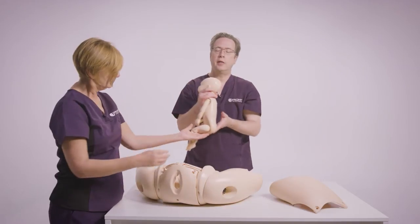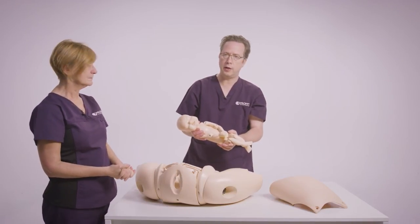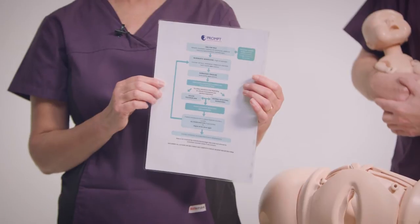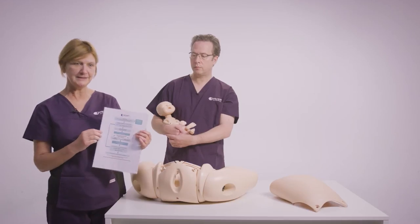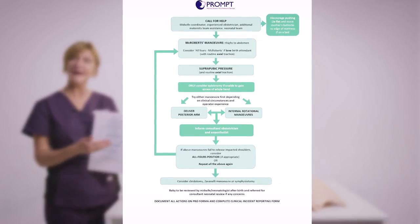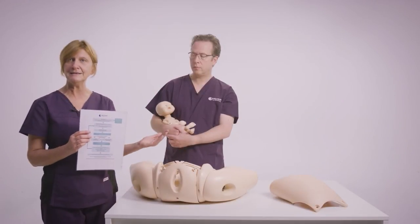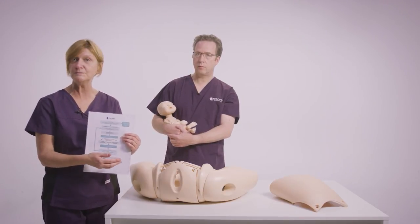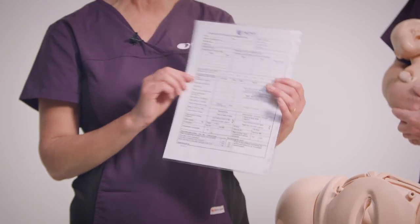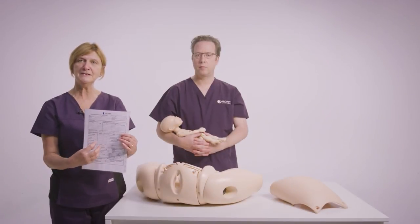Those manoeuvres seem to be effective — in our last published series of 17,500 consecutive general births, no further manoeuvres were required. It's important we perform the manoeuvres we know as well as we can. This is the RCOG algorithm which lists all of the manoeuvres we've just demonstrated. You take a step-by-step approach, and if you reach the bottom and they haven't worked, it recommends going back to the start with McRoberts again. If the mother is mobile, it may be appropriate to put her on all fours, as just the movement may help release the shoulders. We also have the RCOG pro forma for documenting each manoeuvre so it's very clear after the event what actions were taken.